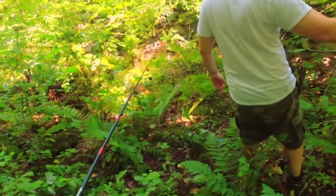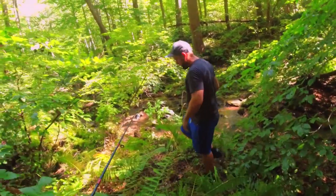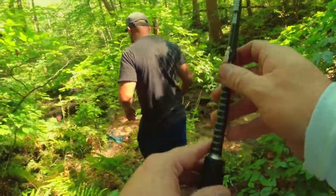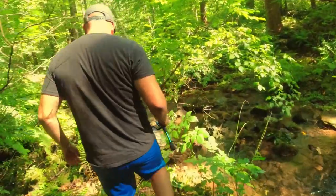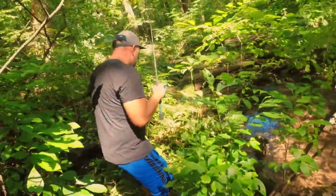And they weren't in the rip. They were tucked in underneath rocks and I just floated the trout worm. They keep shooting out of the rocks. That's the first sign of fish.